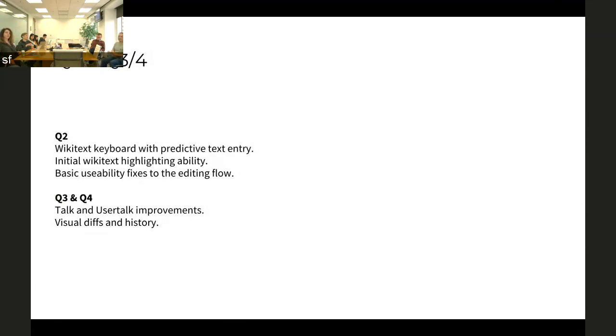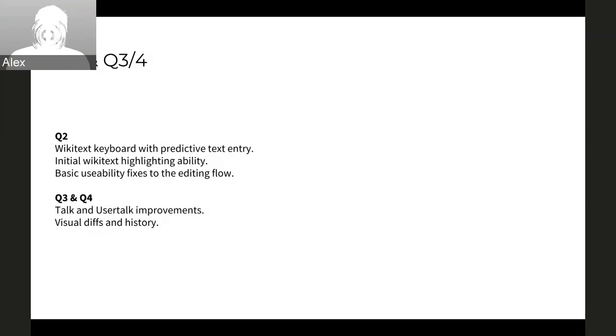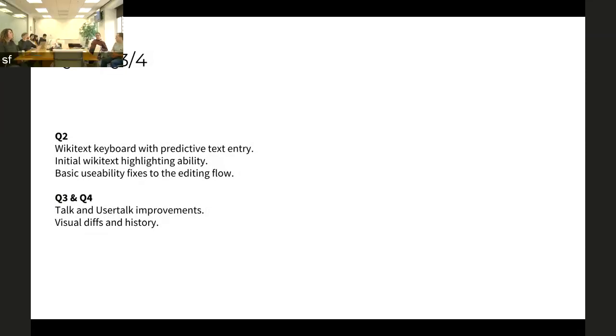Along with that, another core component of the editing collaboration experience is visual tips to page history, some of which have prototype-y versions already in the apps, but are not particularly usable or well-integrated with the rest of the editing.